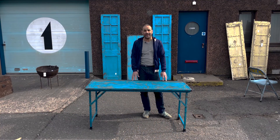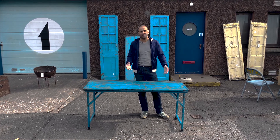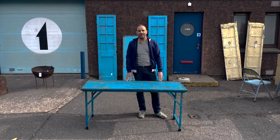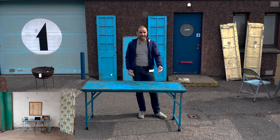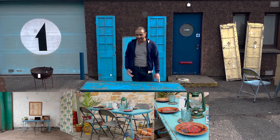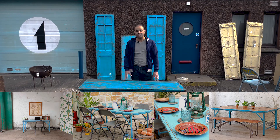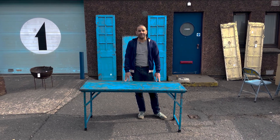They're perfectly strong — we check them, make sure that they're structurally sound, and do any repairs that are needed. They're fabulous, amazing tables. We find people use them as work tables, office tables, desks, outdoor garden tables, bistro tables, bar tables for restaurants and bars, and indoors as well. They're really multifunctional and they're one of our best-selling items.